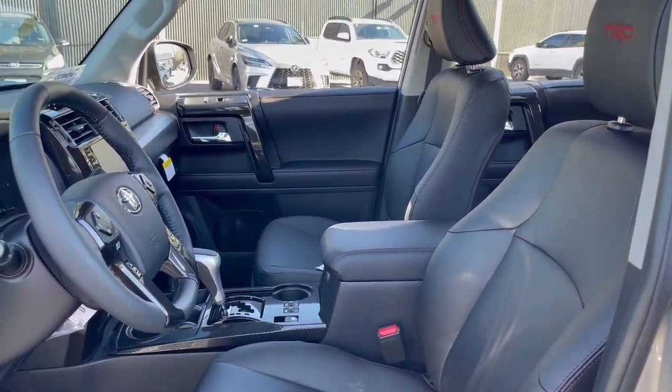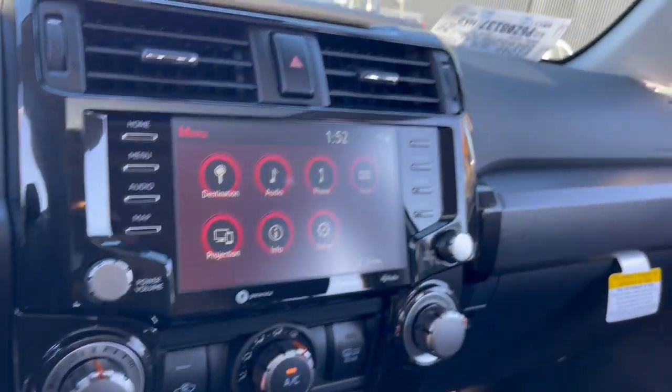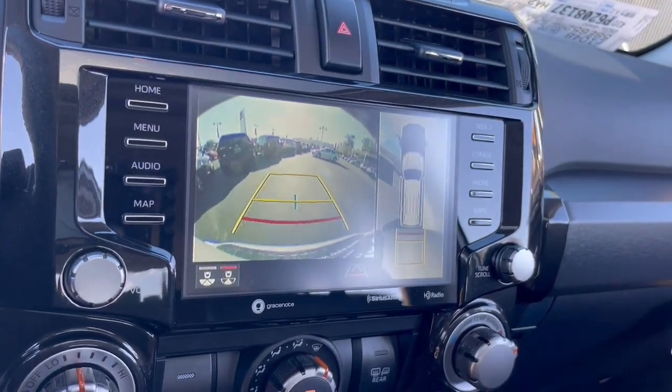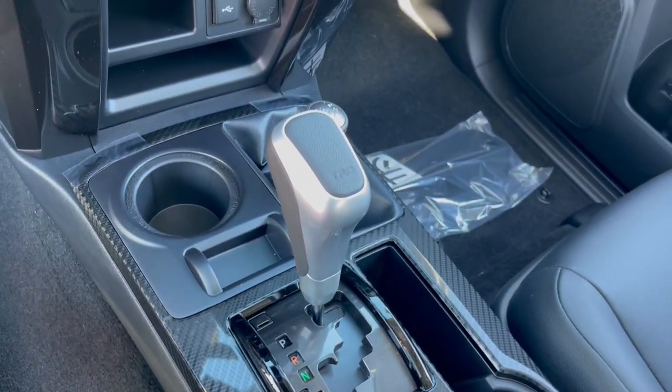Pre-collision system, lane departure warning, moonroof, navigation system, keyless entry, heated mirrors, adaptive cruise control, keyless start, premium sound system, satellite radio.